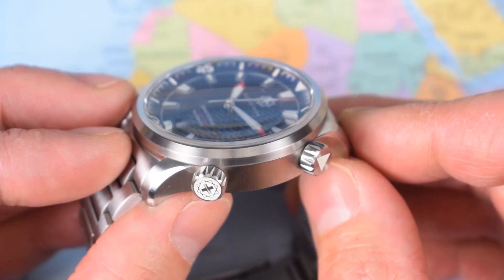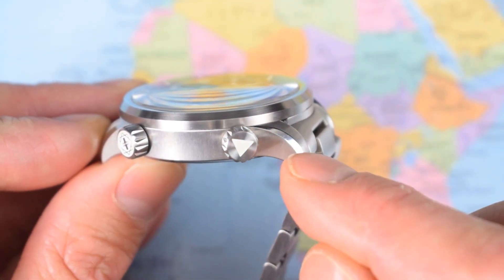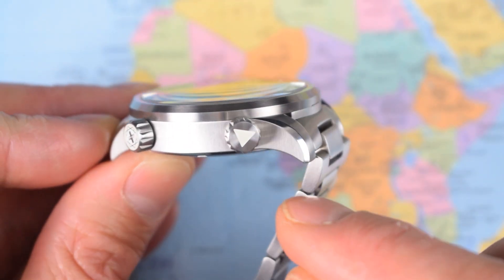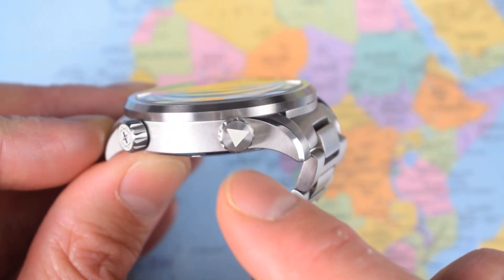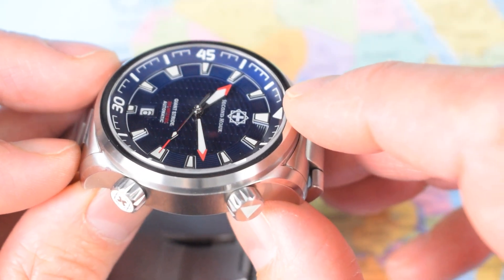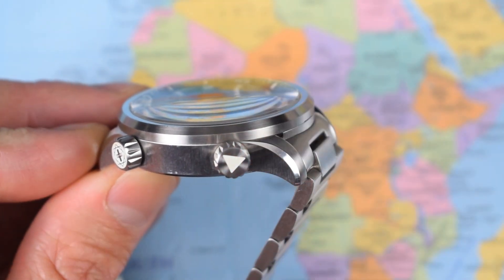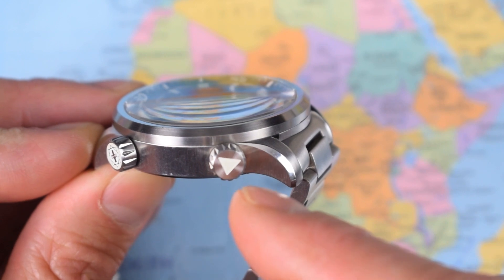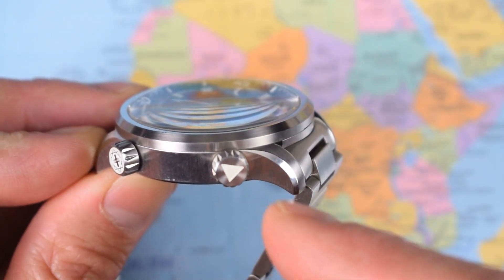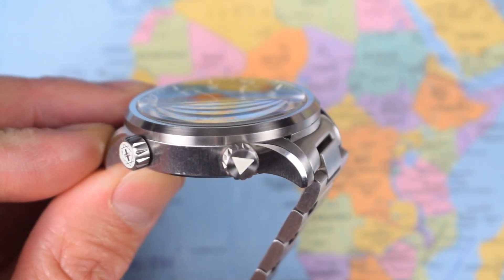And in possibly my most nitpicking niggle ever: the triangle in the top crown. If they're all about sacred geometry, I think they missed a trick. That is an isosceles triangle — two equal sides and one long side, replicating the triangle used in the bezel — which means it only has one axis of symmetry. If they had used an equilateral triangle there, and again in the bezel, they would have had three planes of symmetry. That's more sacred geometry right there. I suspect that probably is my most nitpicky niggle ever.